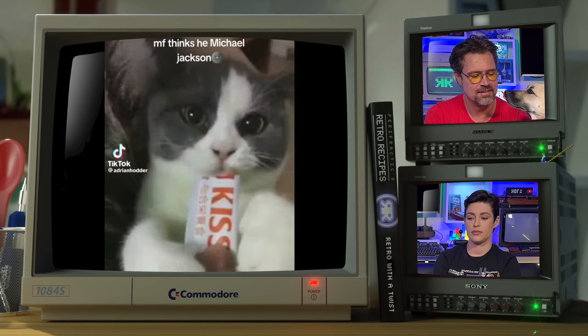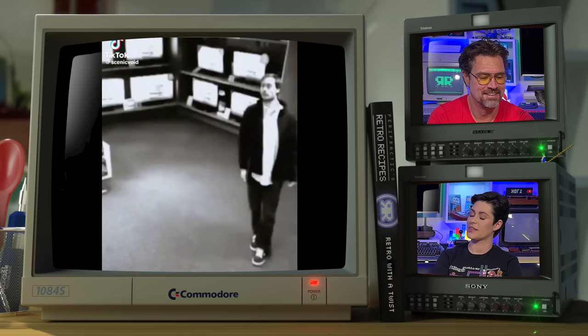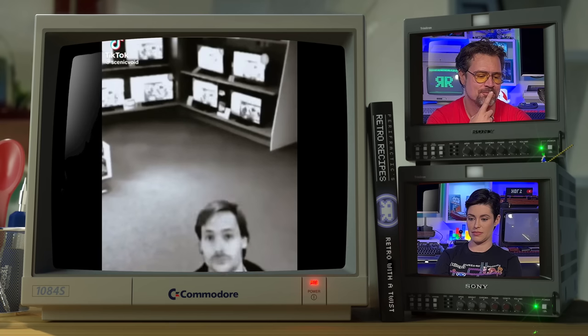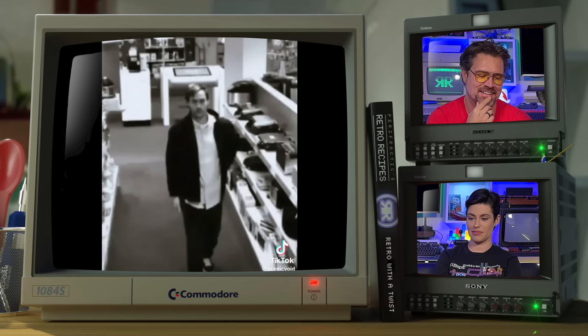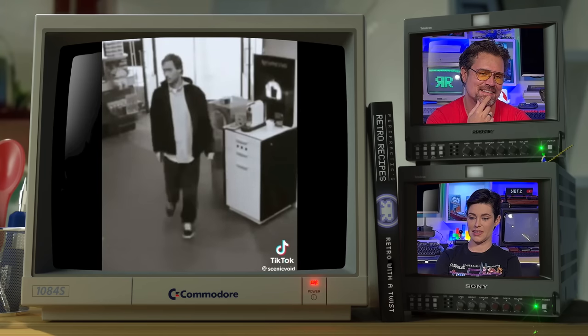Next up: MF thinks he's Michael Jackson. Do you see we've got a theme here? Dogs, cats, Michael Jackson. Payoff is coming. Is that real? I've actually watched it a few times and I can't tell — that's how good he is. He could have been miming, just holding it with one arm. But when it comes to the CCTV, he did beat it. Sorry, that was bad.